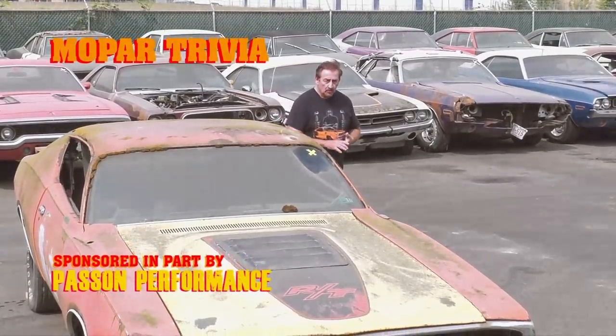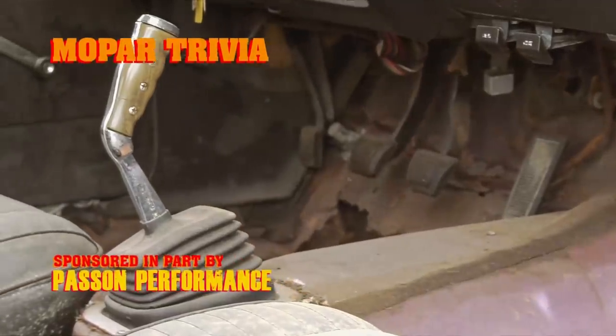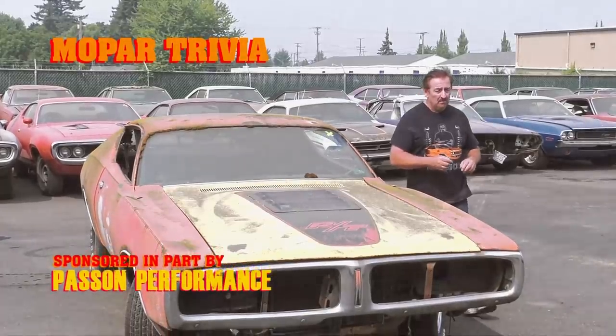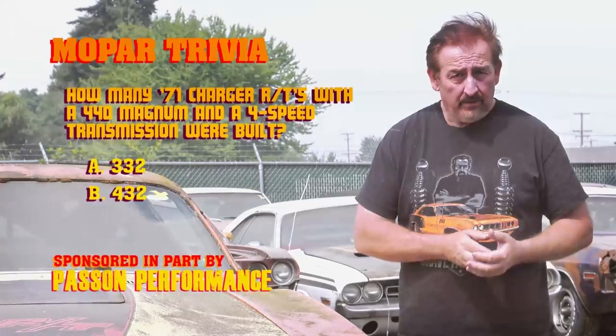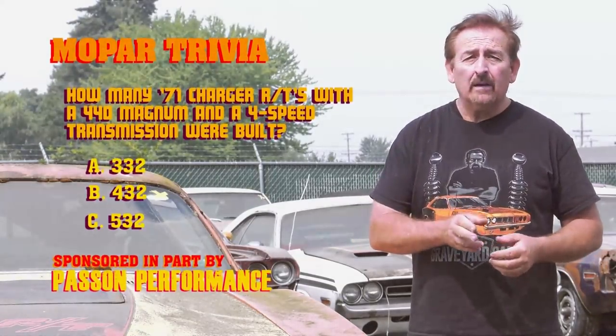In 1971, the Dodge Charger came standard with a 440 Magnum. You could have got an automatic transmission or a four speed behind that. If you had ordered one with the four speed, how many of them were built? Is it 332, 432, or 532? You stay tuned after the break, I'll give you the answer.